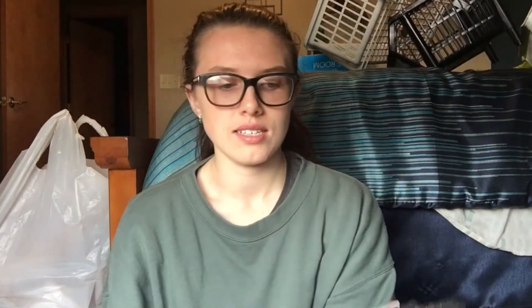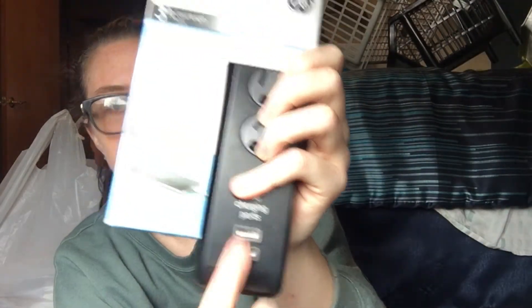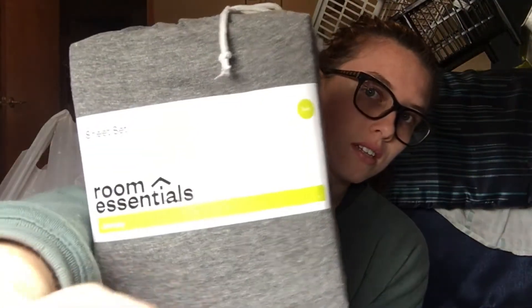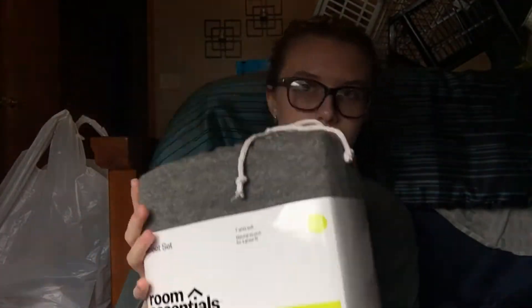I got a surge protector — or power strip, whatever you want to call it — and I made sure to get one with USB ports in it because I only have one wall adapter and I have a lot of things I like to charge. So if I have that, I can use the adapter for other stuff. The next thing is my sheets and pillowcases, also from Target, and they're really soft. I'm really excited about them.